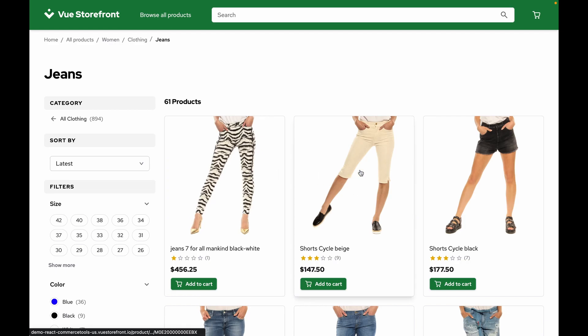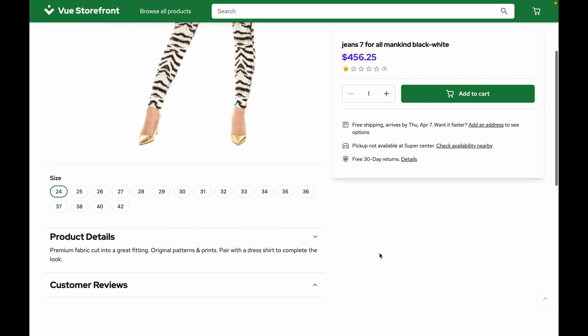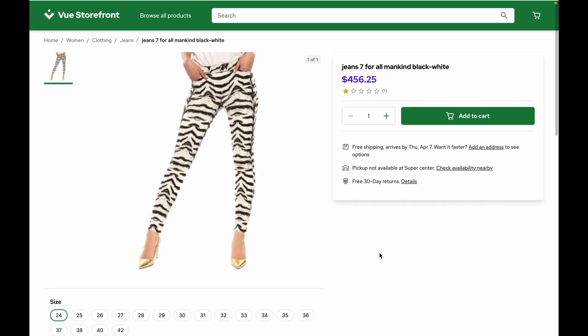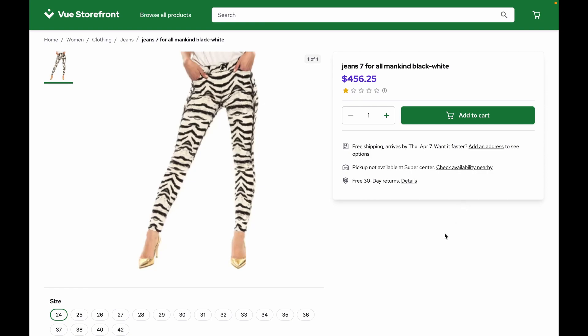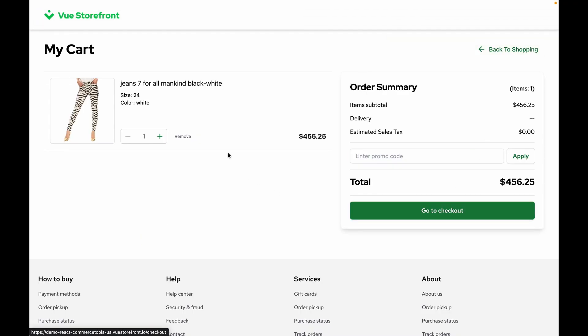We'll jump into a product page. Quick layouts of course can all be customized and designed to whatever fits your brand and your ideas. Let's go ahead and add this part to the cart. We'll jump over to our cart and see a nice clean cart layout.